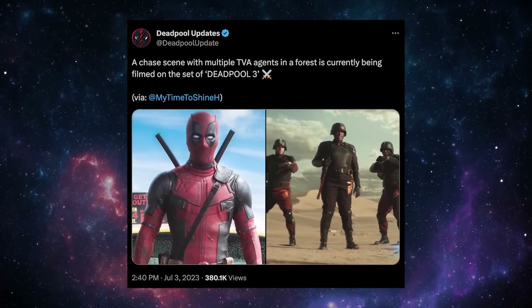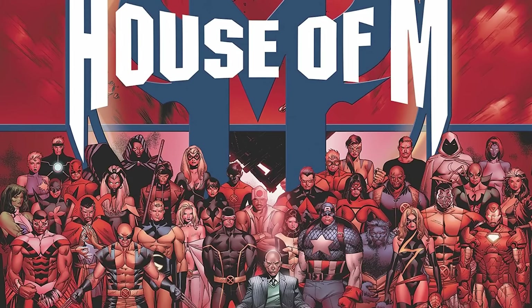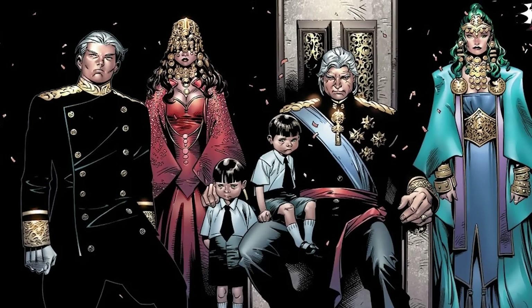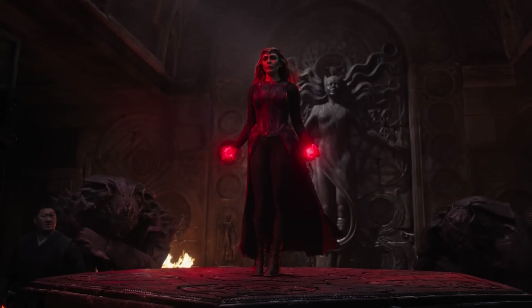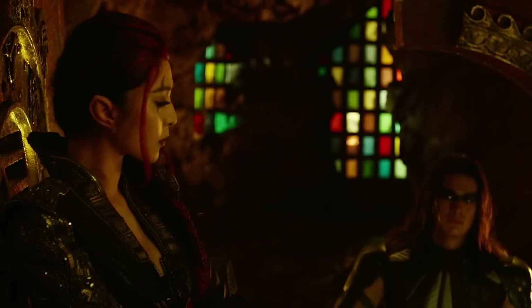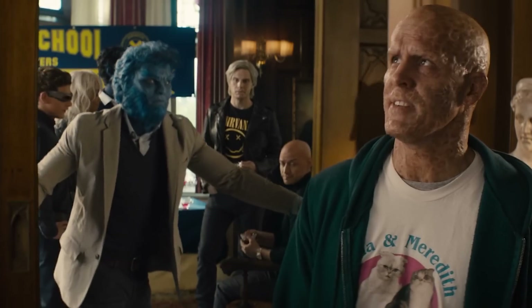There have been unconfirmed reports of a chase scene with Deadpool and multiple TVA agents in the forest. There are also unconfirmed rumors and theories that this movie will take place in an alternate House of M-style universe, with Elizabeth Olsen coming back as the Scarlet Witch and Mutantkind led by a victorious Ian McKellen Magneto, with Wolverine leading a mutant resistance group. This could be one of many Fox Marvel timelines we see in Deadpool 3.